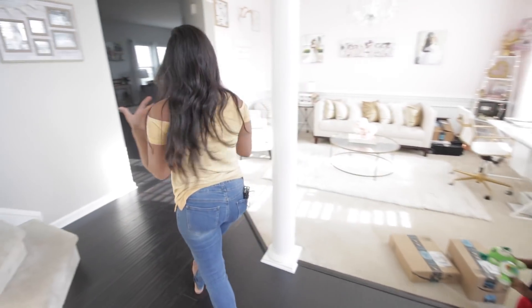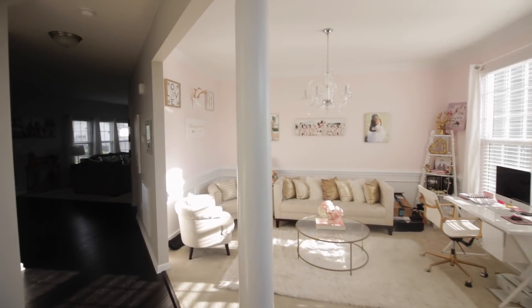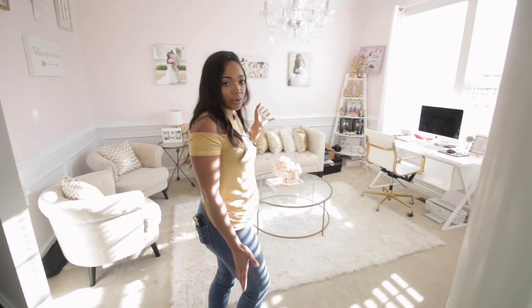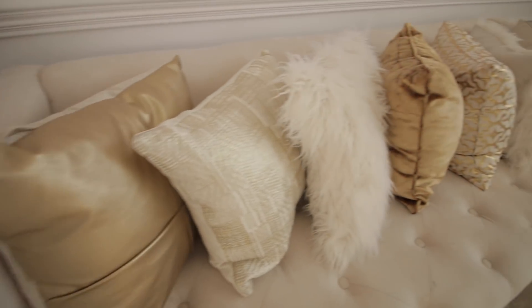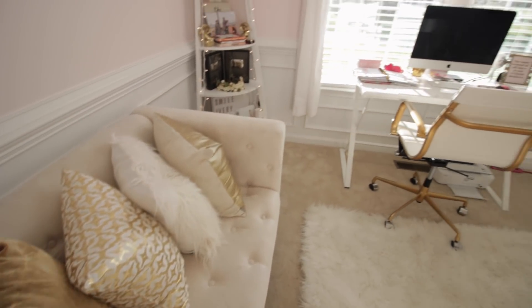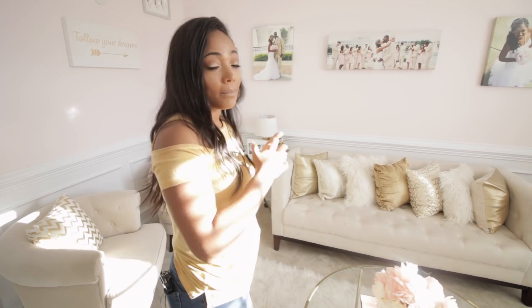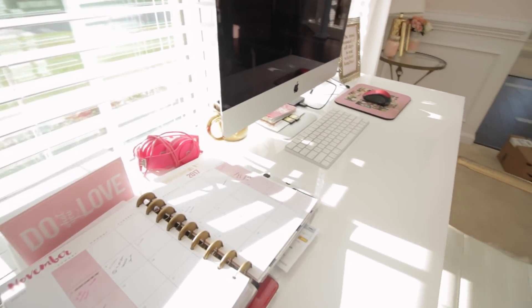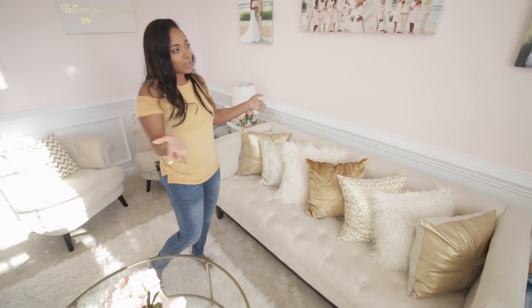Walking back out, on the opposite side of TJ's office is my office. This is considered the living room but again we don't use it as a living room — we use it as an office. It's the girliest place in the house — pink! I've done an office tour on my channel if you want to get more details on my office and see where I purchased everything.